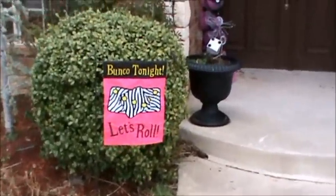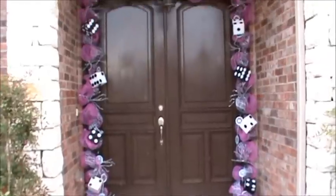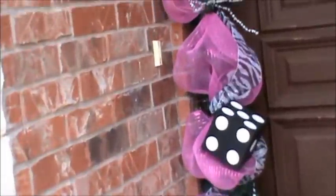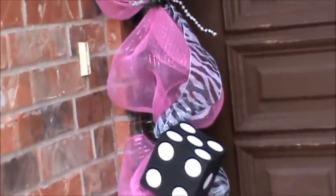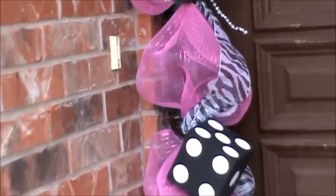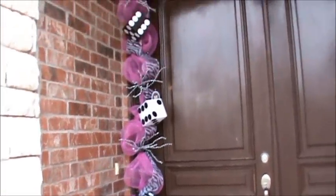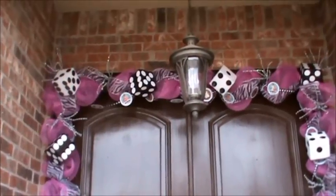Here's the cute little garden flag I have. The door is hot pink basic mesh with zebra print ribbon that I got at Hobby Lobby during the half of the year when they have a bunch of ribbon out on the Christmas ribbon aisle. I'm going to be shopping not just for Christmas but for all year round because that's the best time to get ribbon.